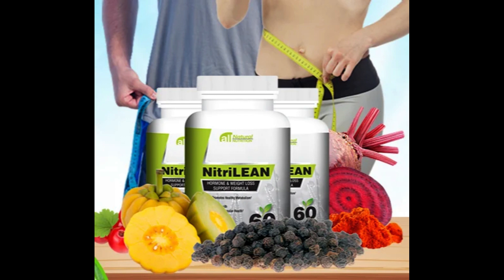NitriLean weight loss supplement has been formulated under strict and precise standards, and each capsule is vegan and non-GMO. The manufacturer also assures that NitriLean is manufactured in an FDA-approved facility that follows all GMP guidelines. A single bottle of NitriLean contains 60 dietary pills, enough for one month's usage.